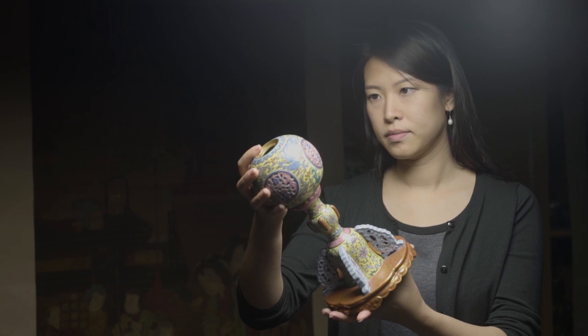In fact, this is actually a hatstand. It's nearly 200 years old. The piece dates to the Daoguang period — we're looking at the early part of the 19th century. It's very rare to see it in porcelain form.